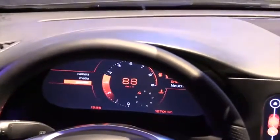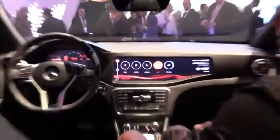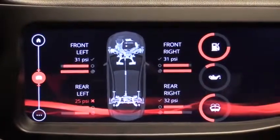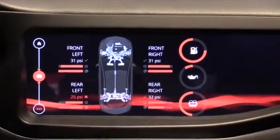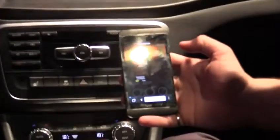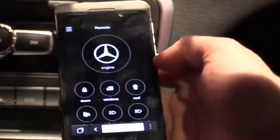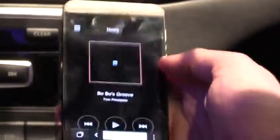Our framework supports standard features expected for an infotainment system like Bluetooth connectivity and car diagnostics. What's really cool about the car diagnostics is we've actually built a mobile application which allows you to access a lot of this data through our productized cloud service. All this information is available over the internet from anywhere in the world, and we can also control some functions of the car like the windows, lights, and even media — so I can start that song again, all from my phone.